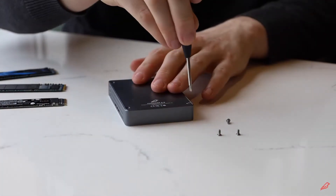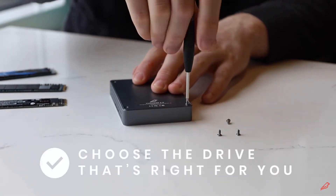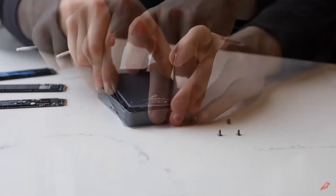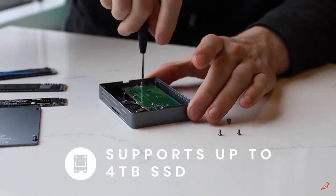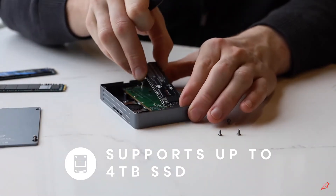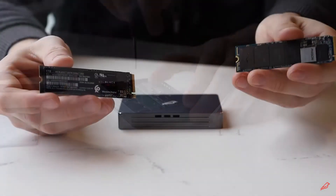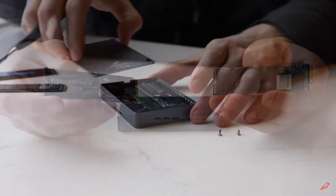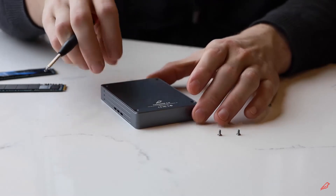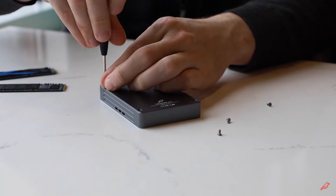Thunder can be found both with and without an internal SSD, so you have the freedom to choose whatever drive is right for you. Thunder can support any M.2 NVMe SSD up to 4 terabytes, but you'll see the best performance at capacities of 1–2 terabytes. If you don't know where to start, we have recommendations for drives to research and drives to avoid available in our listing descriptions.